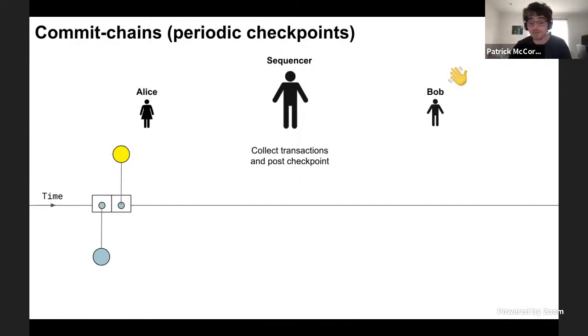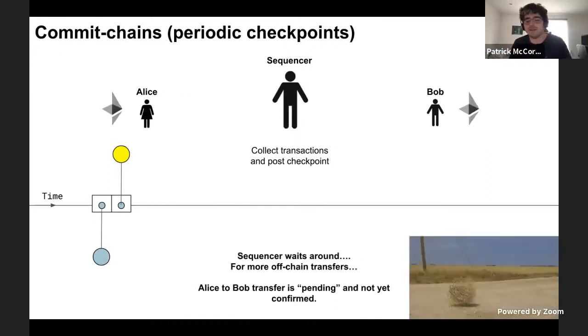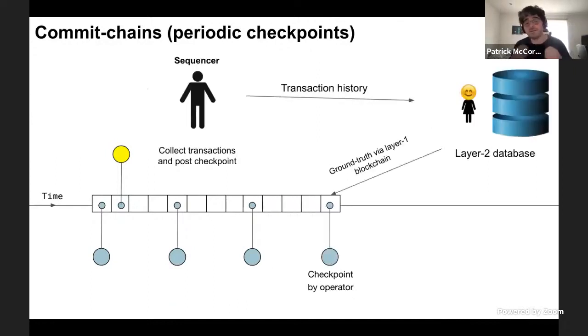Then Bob comes along, and Alice wants to send a coin to Bob. Alice signs a transaction and gives it to the sequencer. The sequencer can ping Bob and say, Bob, you've now got one coin — but this isn't final yet; it's still pending until the sequencer posts a checkpoint to Ethereum. There are no new transactions, the checkpoint gets posted, and then everyone can see that Alice's transfer is confirmed and Bob has received the one coin. Over time, checkpoints get posted and finalize the transactions. Crucially, Alice should be able to use Ethereum, the layer one blockchain, to get the ground truth data about the layer two system, fetch the entire transaction history, recompute the entire layer two database herself, and verify that everything is valid and correct.